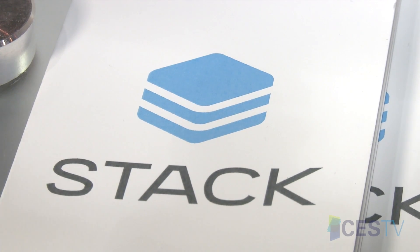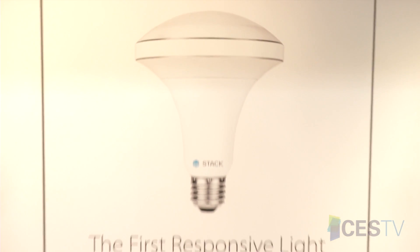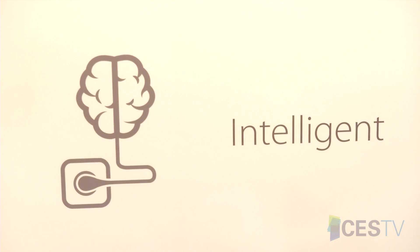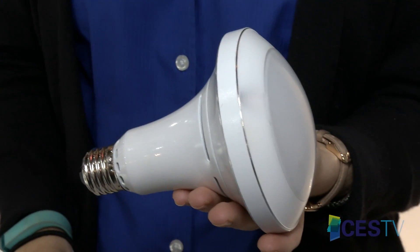We're Stacked Lighting, and what we've brought to CES is ALBA, the world's first responsive light bulb that has embedded light and occupancy sensors. While we have an app, you don't have to touch the app — it understands how much natural light is in the room and whether people are even in the room and whether it should be on or not. We make it far simpler than all the other connected light bulbs.